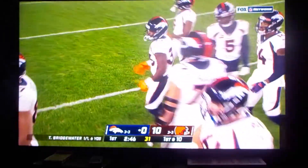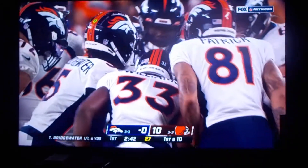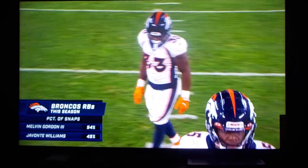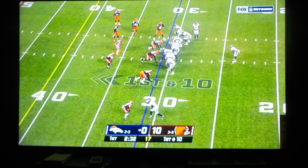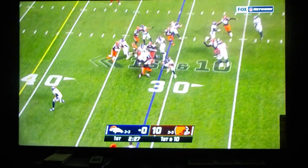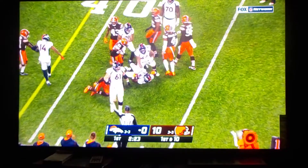Here it is — the Cleveland Browns against the Denver Broncos. That's right. Go Cleveland.